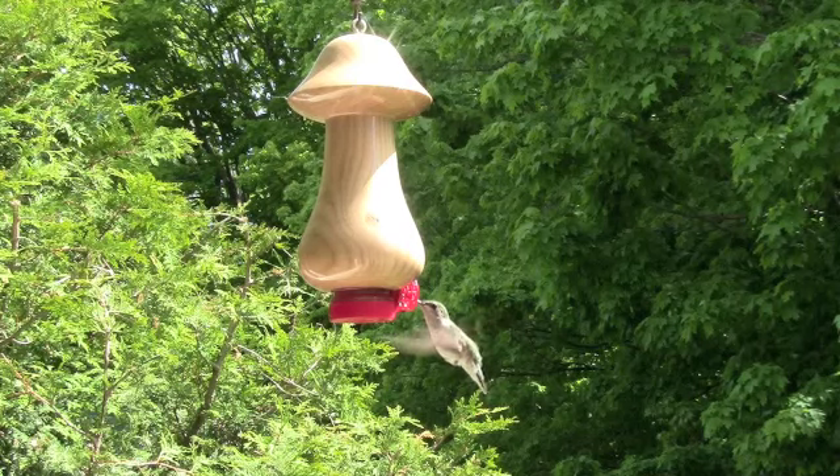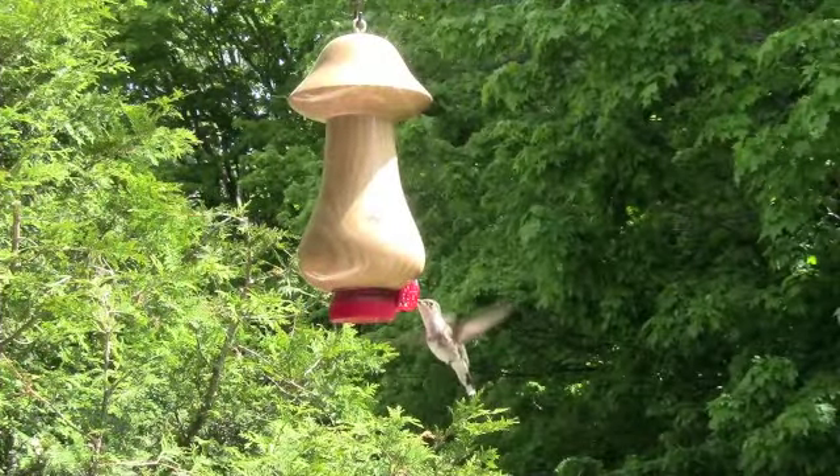You don't need to purchase hummingbird nectar. A simple solution of one part sugar to four parts water is all that is needed in your feeder. Stronger sugar solutions act as more of an attractant for unwanted pests.